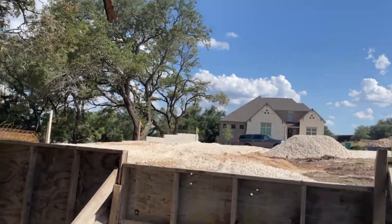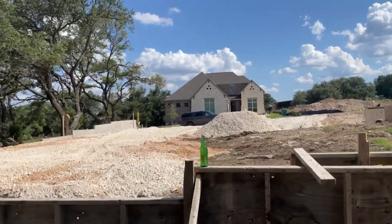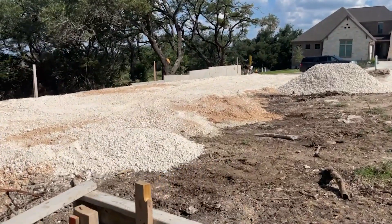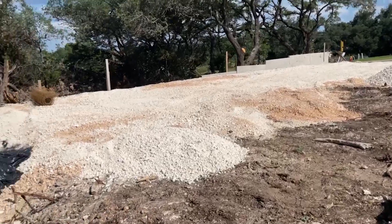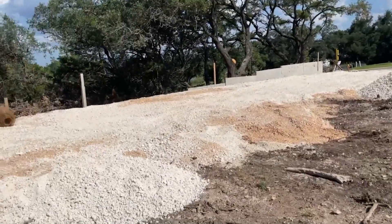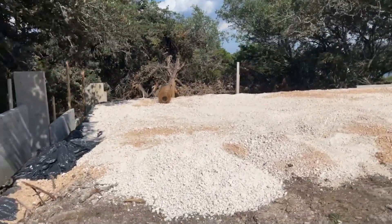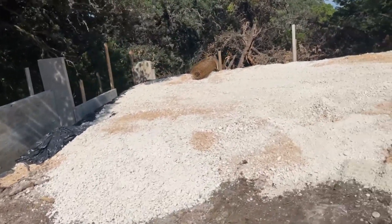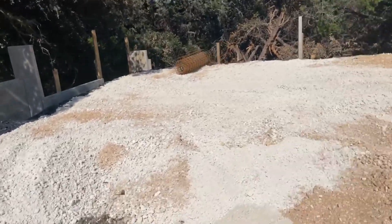Now this backyard is ridiculous. So I'm going to cross over one — this is us on top of the foundation. Ain't that crazy how stuff transforms?